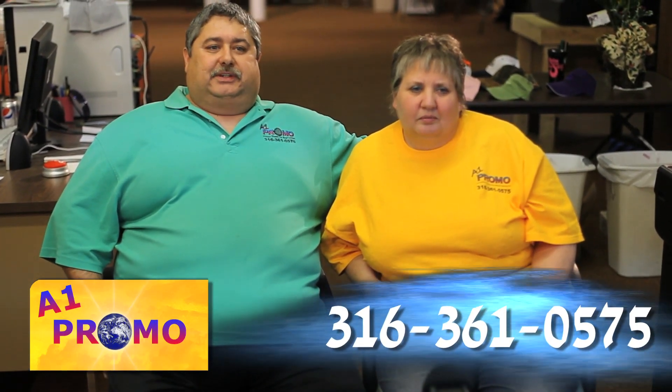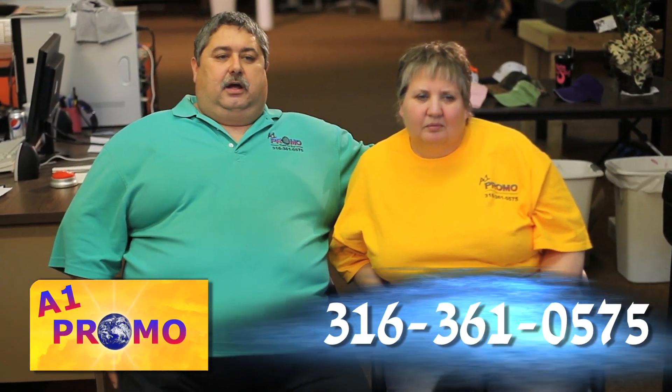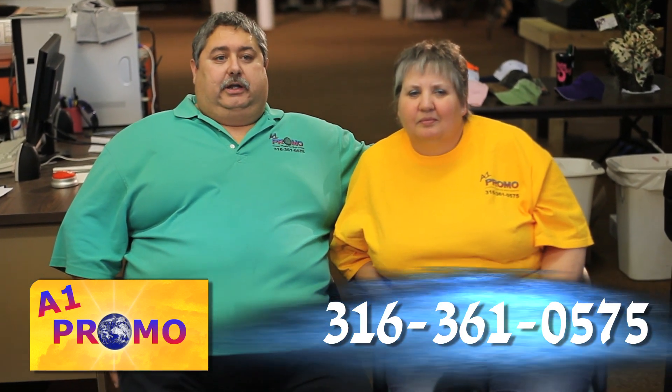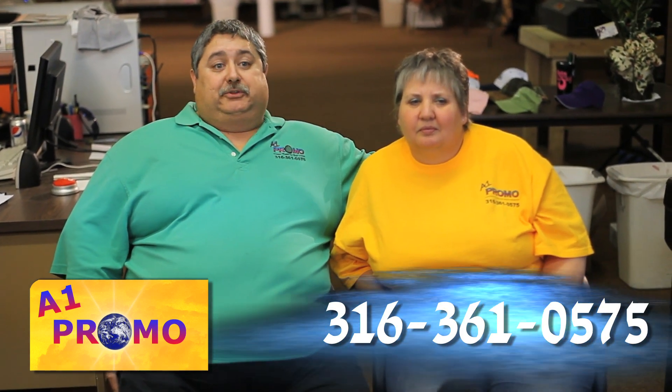What sets us apart from other businesses is the fact that we have all the amenities of a large company, but we have the feel of a mom and pop shop. I'm Bev, and this is Nancy. We're the Ayers, and we own A1Promo.